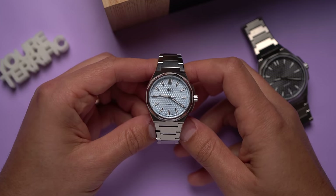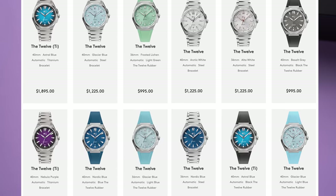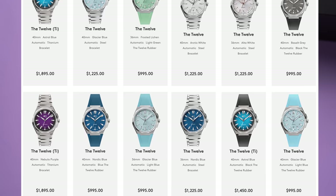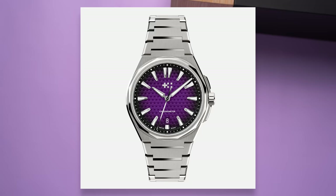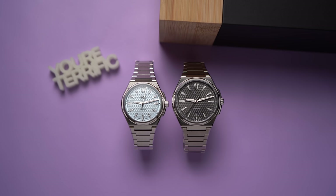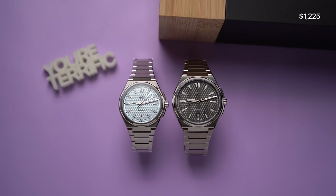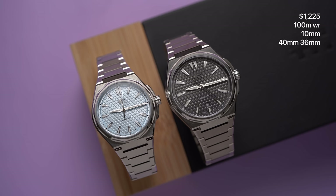There are so many configurations of the 12: two sizes, each with different dial options, in steel and titanium on rubber strap or bracelet. The most expensive arrangement is the 40-millimeter titanium on a bracelet at $1,895, and the least expensive are the steel references on a rubber strap at $995. These on bracelets are each $1,225. They both have 100 meters of water resistance and share a 10-millimeter thickness — 40mm and 36mm cases, 44.5mm and 41mm lug-to-lug, at 160 grams and 81 grams respectively.